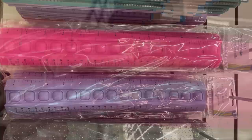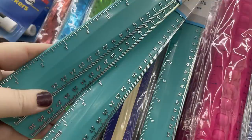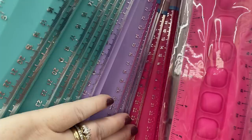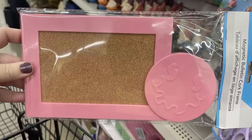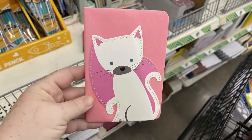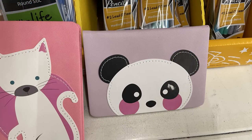They also have basic flexible rulers — great because kids won't snap them halfway through the year. Those come in a couple of different colors: green, purple, and pink. There are also mini bulletin boards that are magnetic — a peace sign and a smiley face.